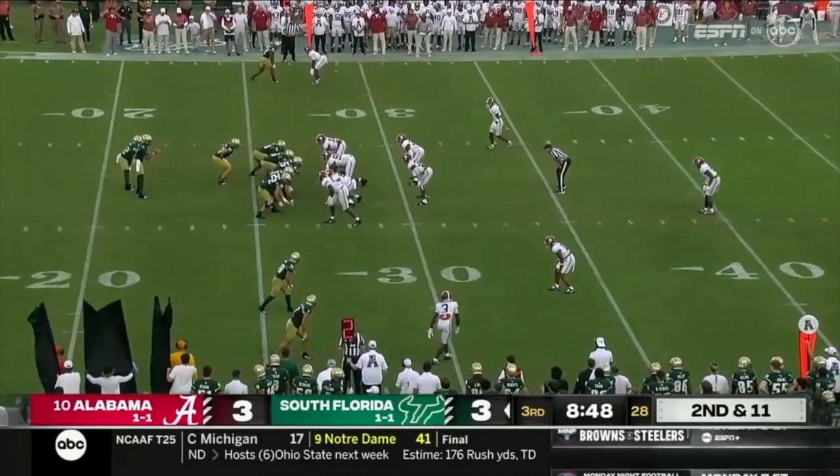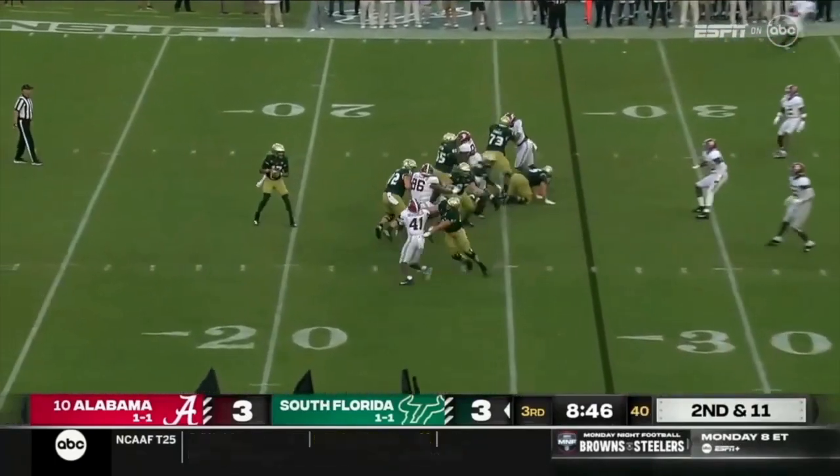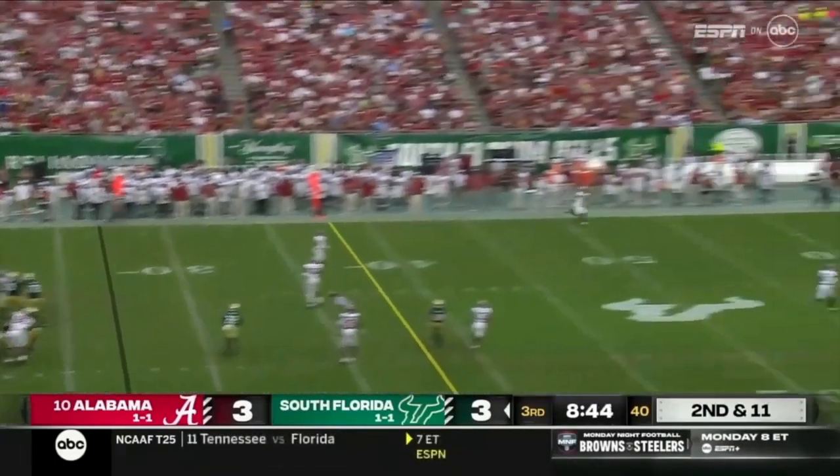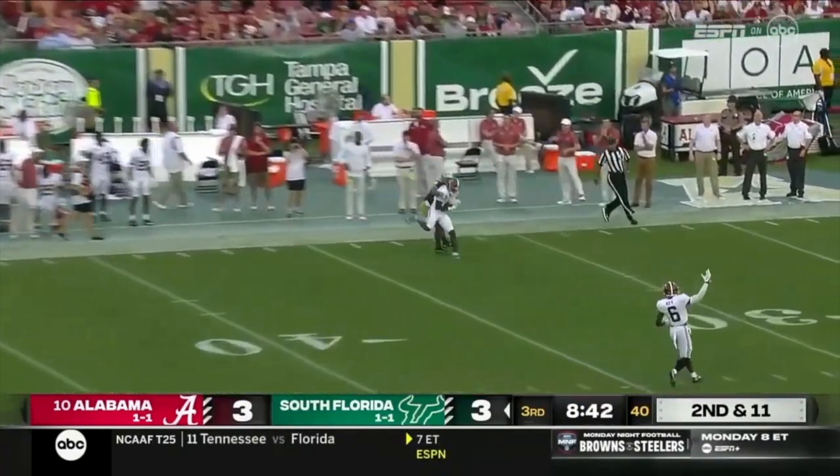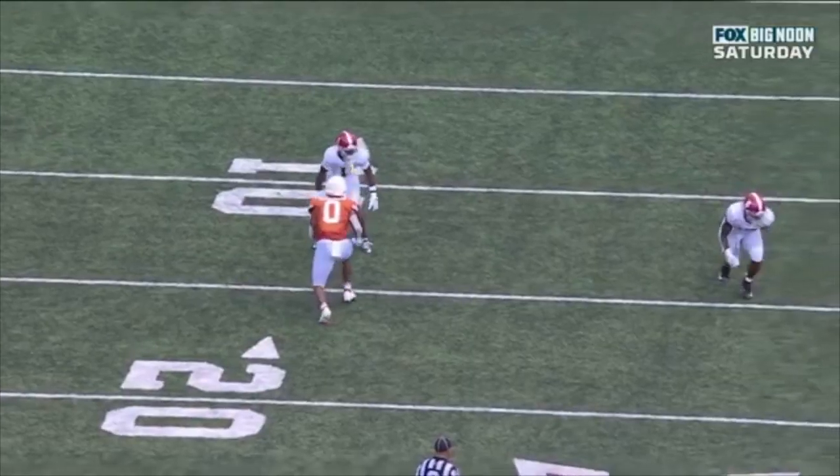This is one of my favorite routes. This play doesn't even count — there was a penalty — but I'm showing it anyway. Top of the screen, where's the receiver at? If you want to hear the term 'blanket coverage,' that's what you're talking about. That is as blanket as it gets for Kool-Aid.